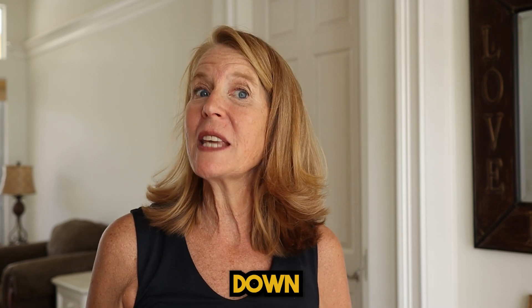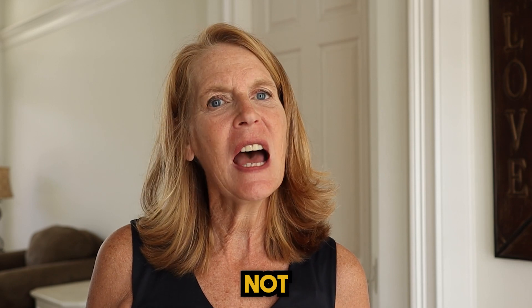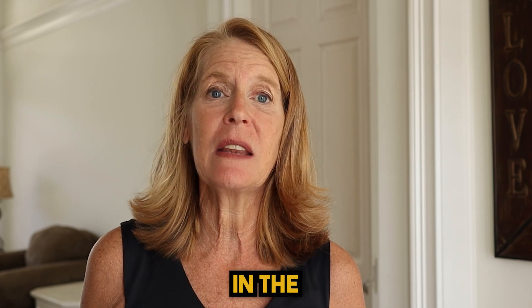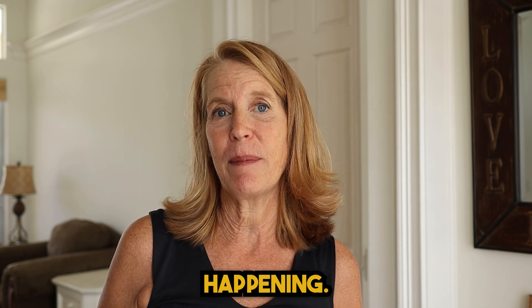Are prices going up or down here in Naples, Florida? It's a weird market right now. Not every neighborhood is going in the same direction. Let's take a look at some neighborhoods here in Naples and see what's happening.